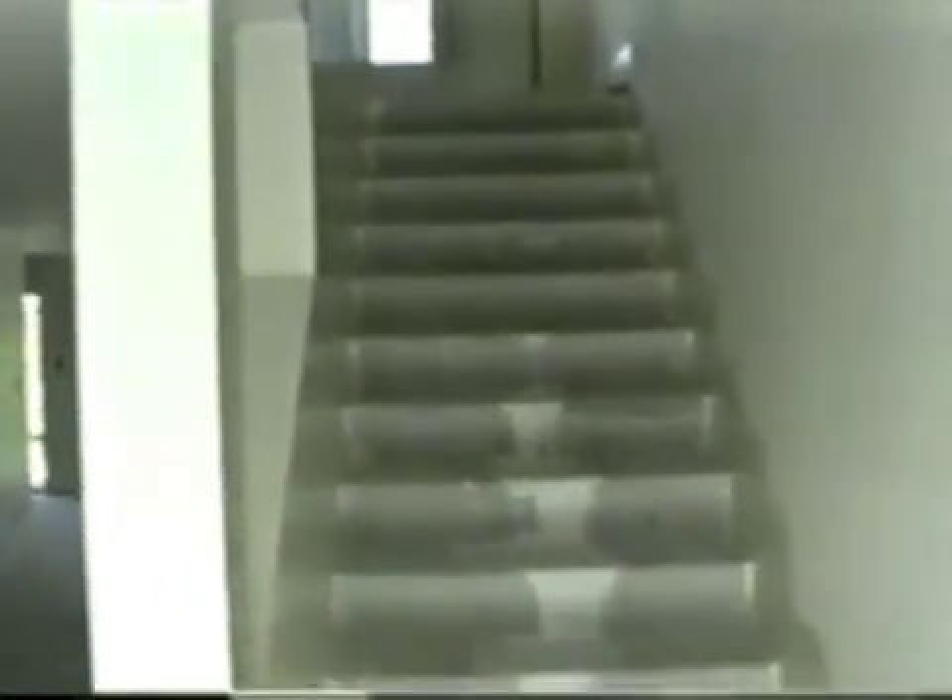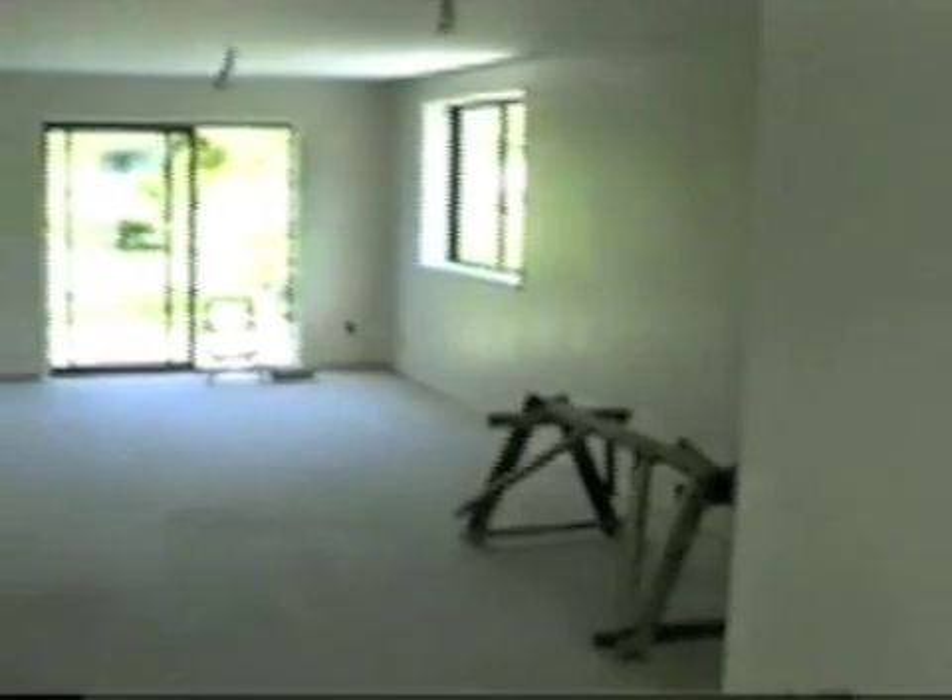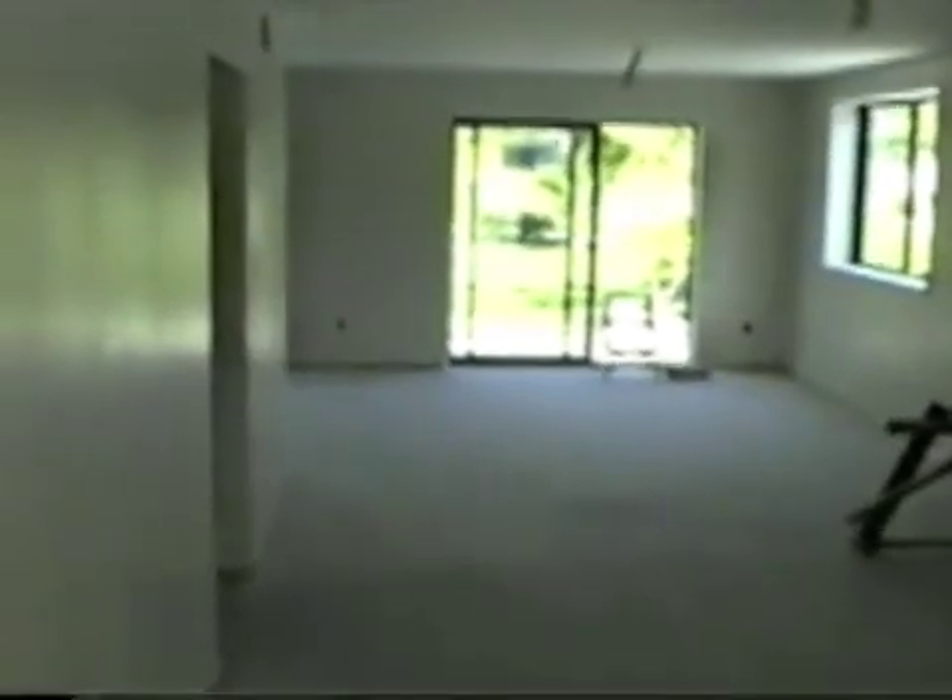Each two-story townhouse has 1,700 square feet. The kitchen, living room, dining room, laundry, half bath, and garage occupy the ground floor. Three bedrooms, a bath, and a balcony are located on the second floor.